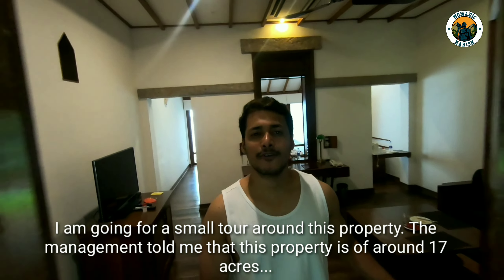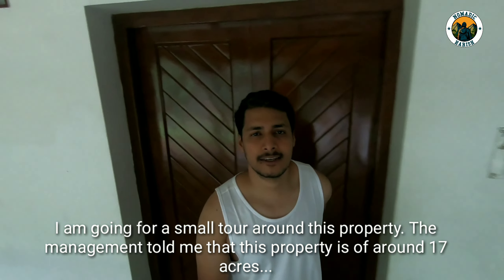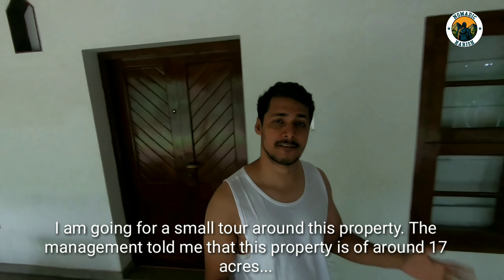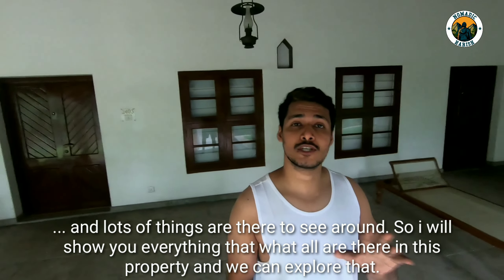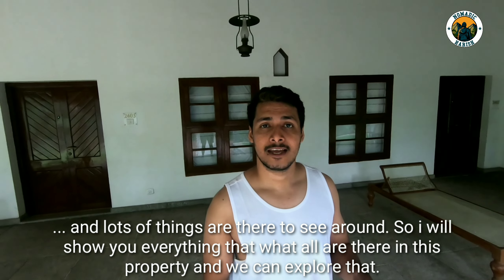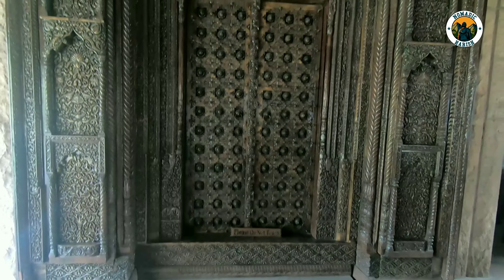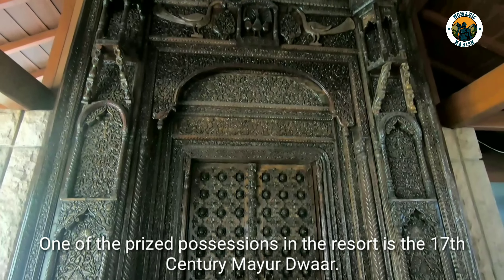I'm going for a small tour around this property. The management told me that the property is around 17 acres and there are loads of things to see around. One of the prized possessions in the resort is the 17th century Mayur Dwarah.